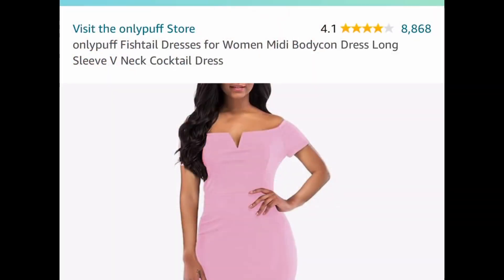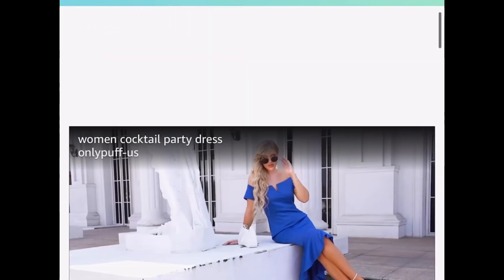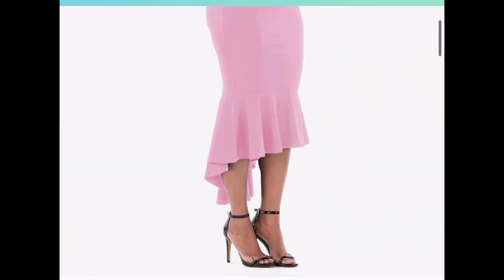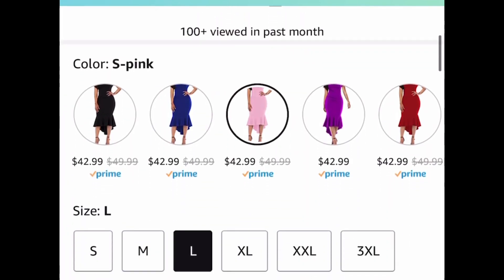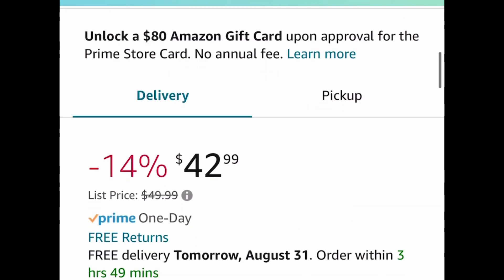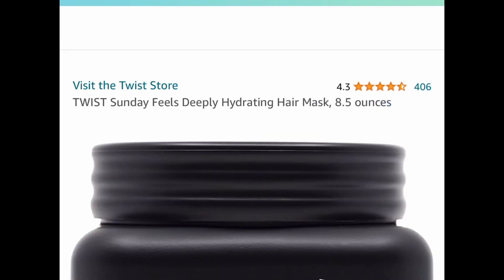For the first one, we have this fish-style cocktail dress. This looks super gorgeous with amazing reviews. It has a V-neck style — I'm showing you a few more pictures so you can see how it looks. You can choose from any of the colors. These are listed for $42.99, but with our code we're dropping it down to $12.90.